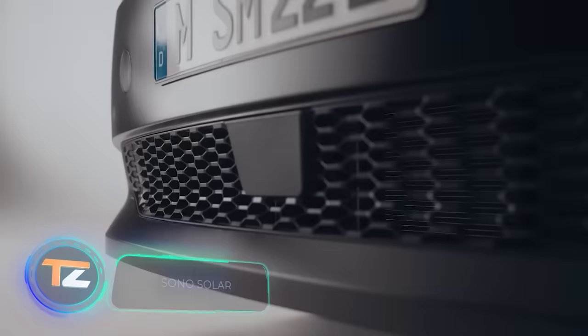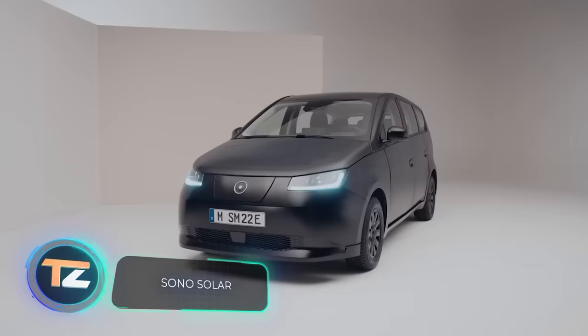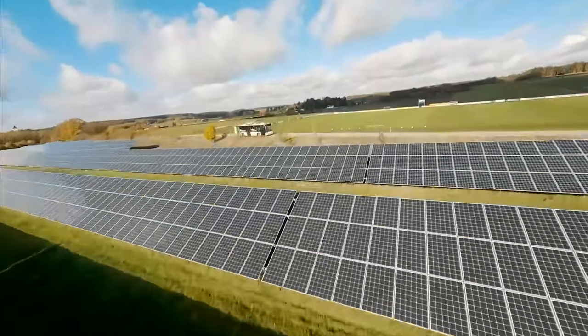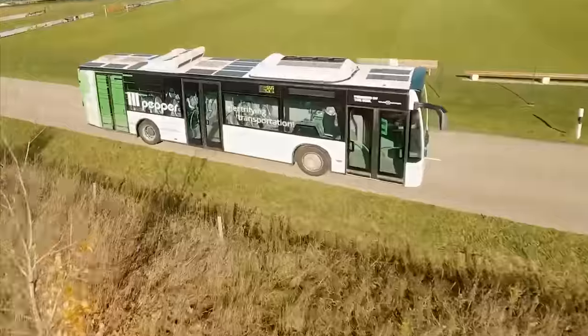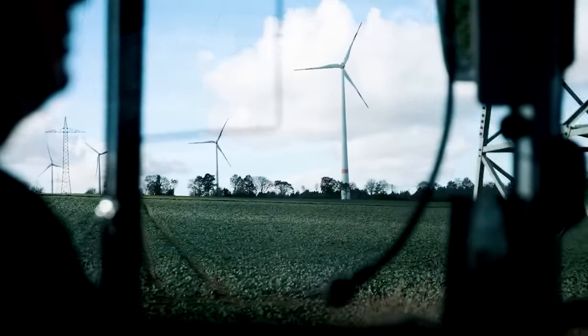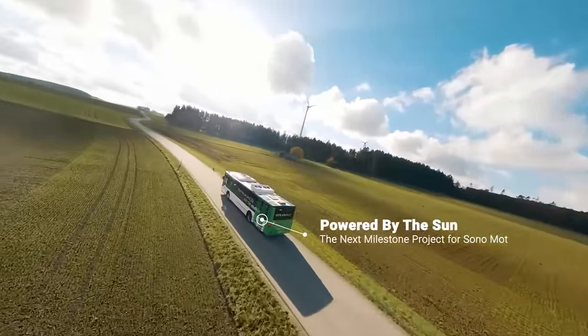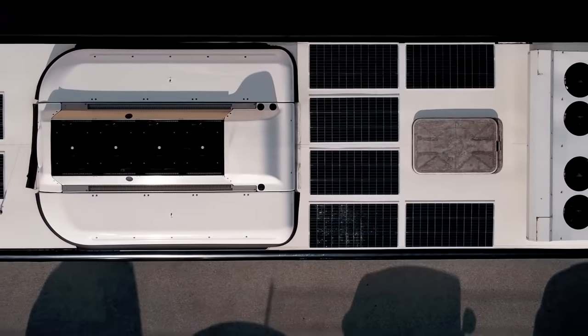Imagine cars that recharge on their own, refrigerator trucks that require 50% less energy, and buses that are more affordable for owners, leading to reduced ticket prices. Well, it's not just a dream anymore — it's a reality. All you need to do is install these solar panels on the roof.